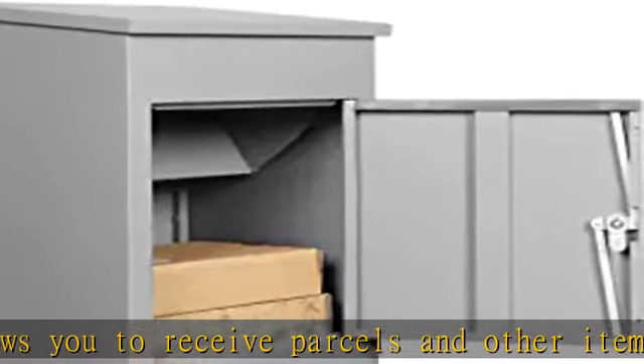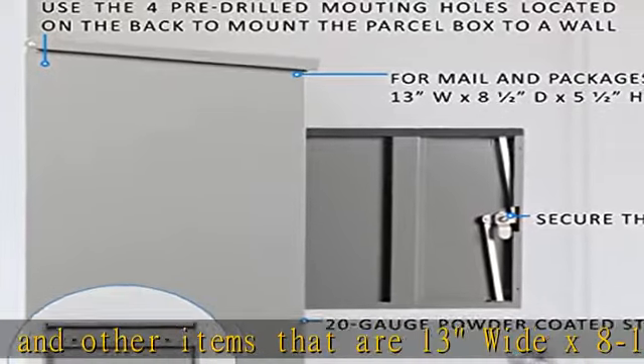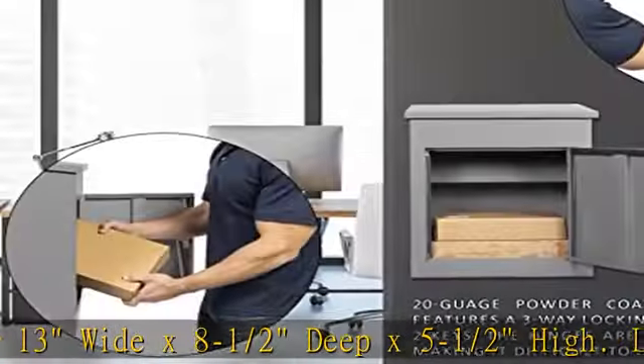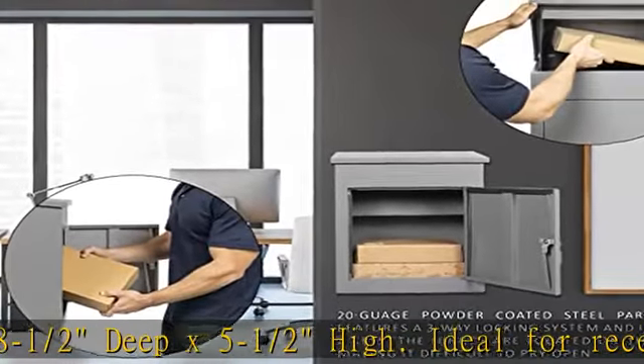The parcel box measures 16 and 1/8 inches wide by 13 inches deep by 22 inches high. A secure three-way locking mechanism and unique hydraulic drop door design keep your mail and packages safe.